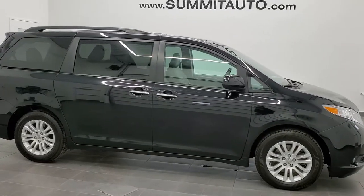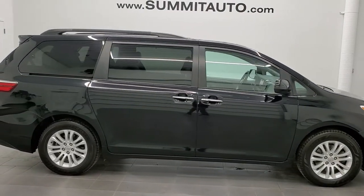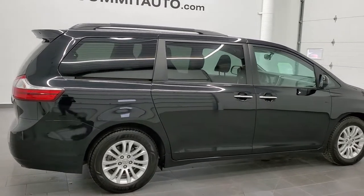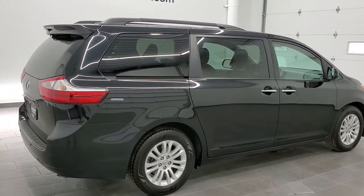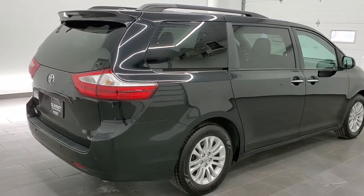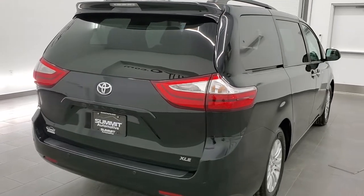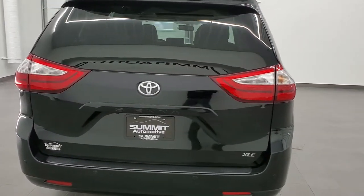This is stock number 20T236A. We are here at Summit Automotive in Fond du Lac, Wisconsin, your new and used minivan headquarters. Today we are checking out this super clean 2017 Toyota Sienna XLE.